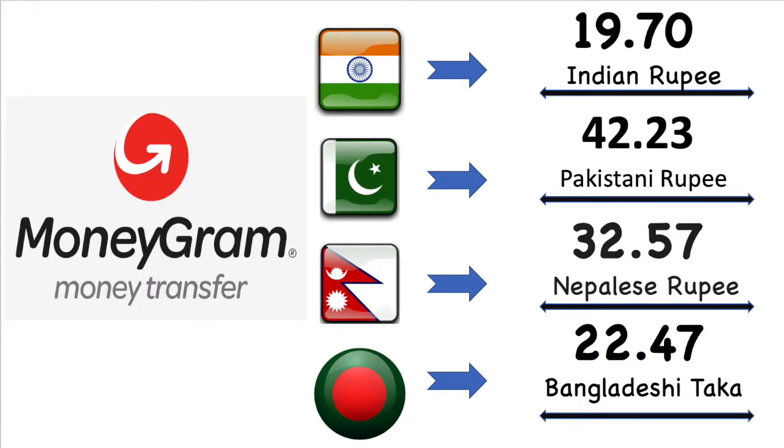Now we're gonna talk about MoneyGram exchange value for each country in details. Here Indian rupee's market exchange value is 19.70 Indian rupee. Then Pakistan rupee's market exchange value is 42.23 Pakistani rupee. After then Nepal rupee's market exchange value is 32.57 Nepalese rupee. Finally Bangladesh market exchange value is 22.47 Bangladesh Taka.